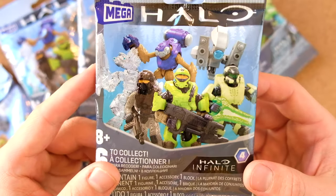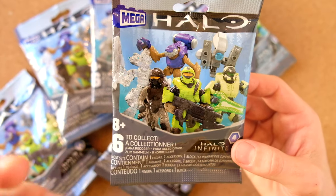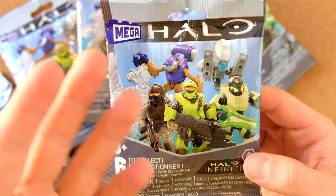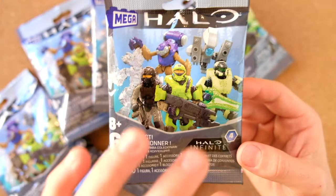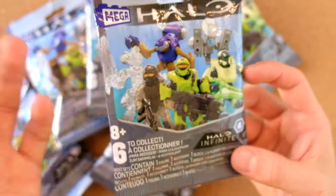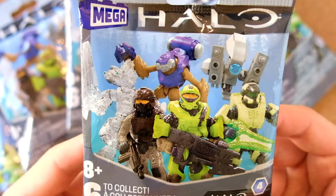We've got six figures, and this series hits home for me because I kind of revealed these to the world. The images leaked on Mega's website and then Yan thankfully provided me with all the correct imagery to make a reveal video. I confirmed it was Infinite Series 4, and here it is finally in my hands.